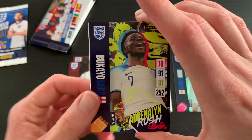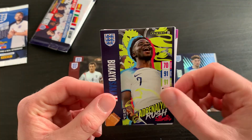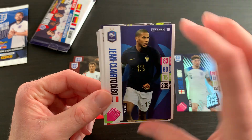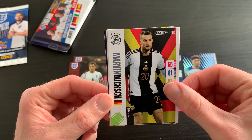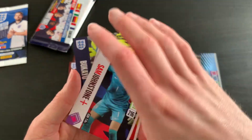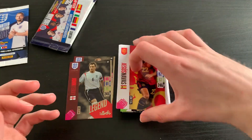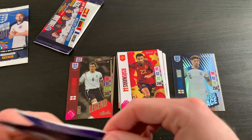After that we have another legend — this one is John Terry, very, very nice. After that we have an Adrenaline Rush Bakayo Saka — that's a nice looking card. We then have Jean-Clair Todibo of Nice, who is attracting a bit of attention from Premier League clubs. We have a Dúks, and after that two cards flipped around — first one being Sam Johnstone and the second being Jesús Navas.